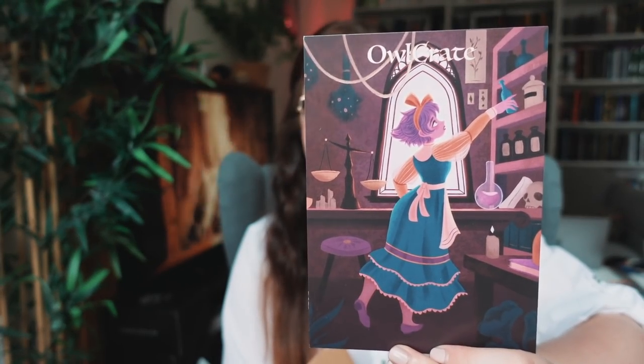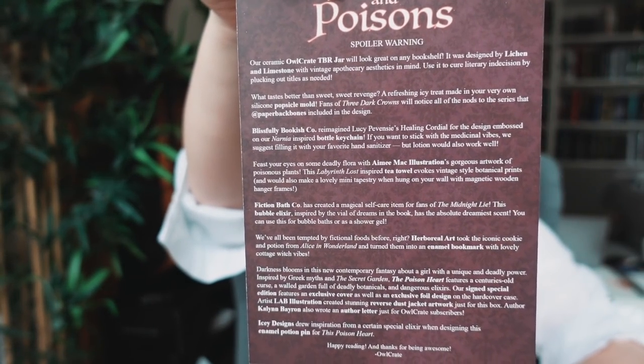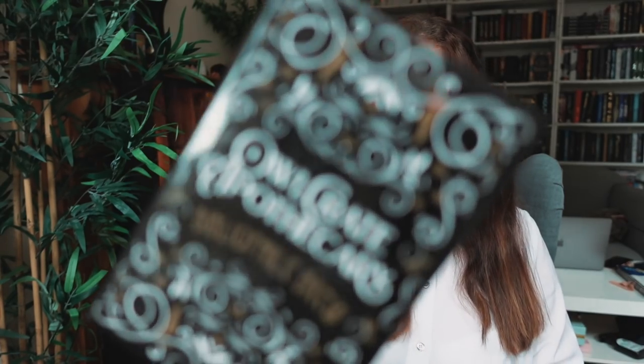So both of these, I believe, are July boxes. Potions and poisons, of course. This is the other side if you want to pause and look at who did the art for what. I'm actually very excited because this is the theme that excites me. This looks really cool — OwlCrate Apothecary. Cute.